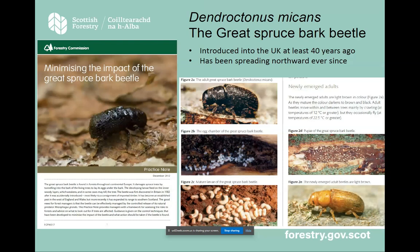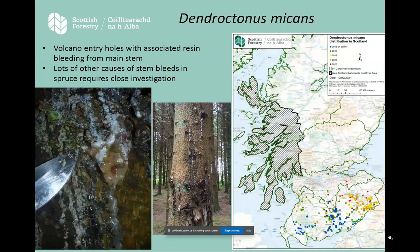Moving on to a beetle — Dendroctonus micans, the great spruce bark beetle. This arrived in the UK in the 1980s and has been moving its way from the Welsh marches northward for some decades. It's a pest of spruce trees — Sitka and Norway — and can kill the trees if left to do its thing. As a bark beetle, you get these volcano-like resin bleeds on the tree. The female beetles will actually burrow their way in and find their way through the sap pressure, which is one of the tree's major defences.